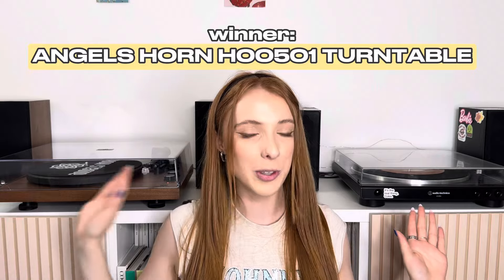Once again, whichever one I prefer doesn't mean the other is bad — they both have pros and cons and it's dependent on your lifestyle and how you collect vinyl. Out of the two, I'm going to say overall I prefer the Angels Horn turntable. I've been a loyal Audio Technica fan for quite some time and it has served me so well, but overall I prefer the Angels Horn's sleek design, I think the sound quality is a lot clearer, and this one really picks up the bass well. I also love the design where you can push it almost up against the wall.